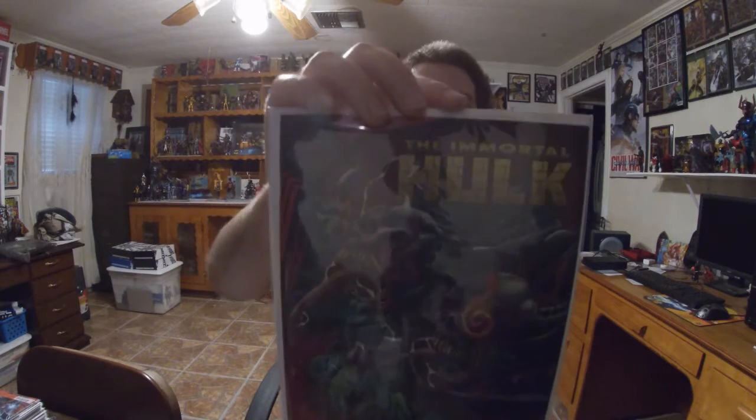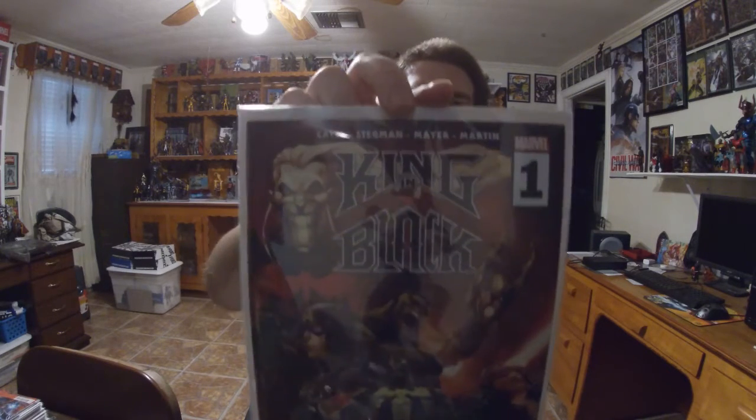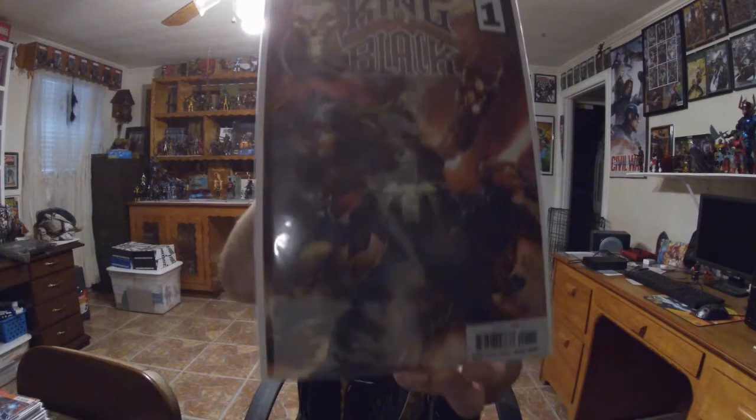Then I have the Bennett variant, which I believe is a homage, for Immortal Hulk — it's the King in Black issue number one tie-in. Pretty cool with him ripping apart and craziness on the cover. And then I have King in Black number one, the A cover. This one I'm going to read, since I got that variant from the Mystery Mail Call that will be going on the wall.